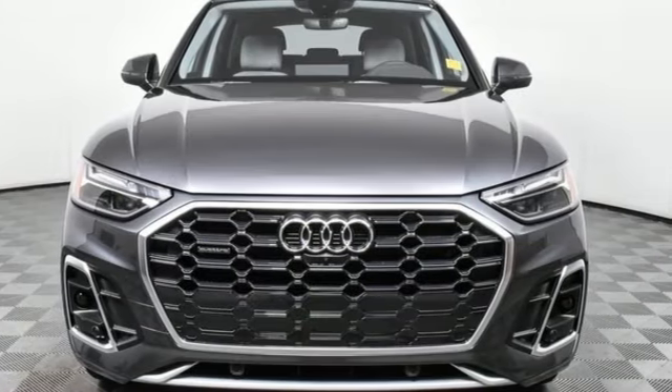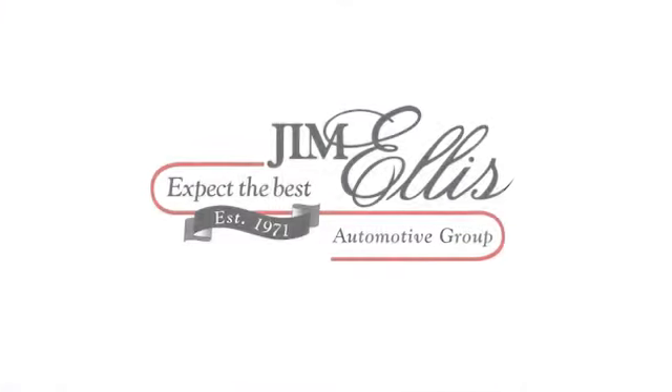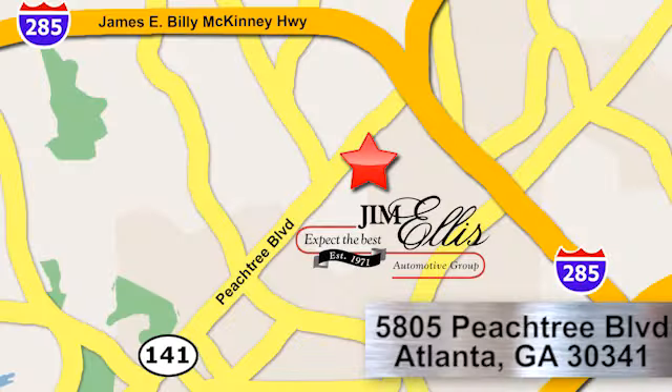Driving is believing. Test drive it today. At Audi Atlanta, we prove every day that buying a car can be an enjoyable experience. Contact Audi Atlanta today or stop on by. We're conveniently located at 5805 Peachtree Boulevard in Atlanta.